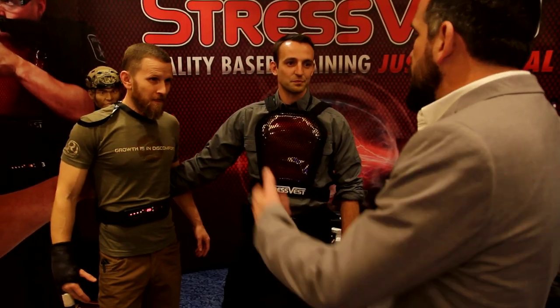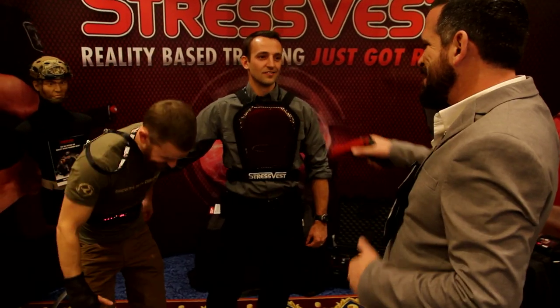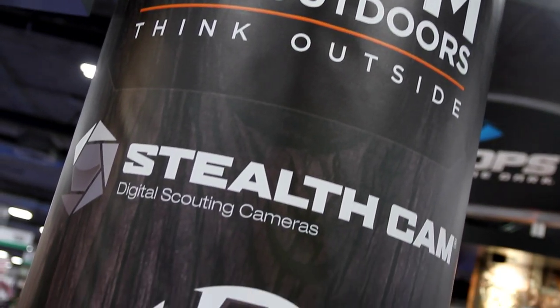Ryan and I are planning on using the system for some force-on-force training in the future. And if you run a school, dojo, or you just have bad kids, you might want to check them out.